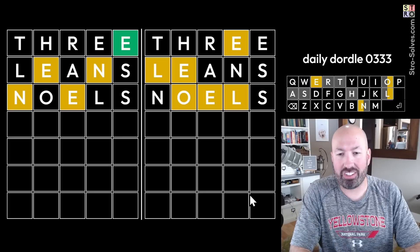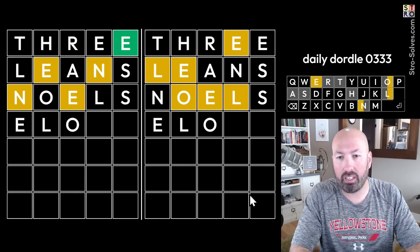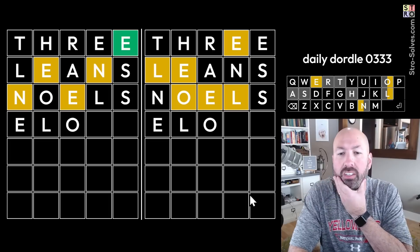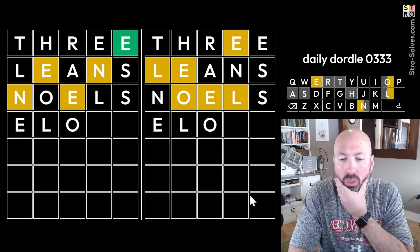That was not great, but we now know where the E is — it's definitely at the beginning, and there is an O and an L. So E... something like ELOPE is what I'm thinking, but there's no E at the end. E-L-O, E-L-O — what?